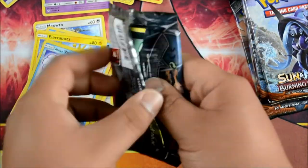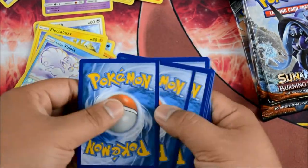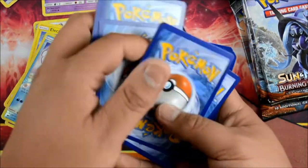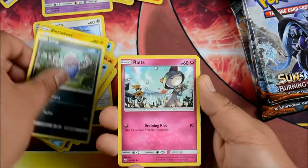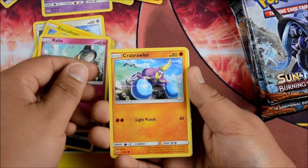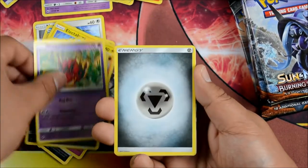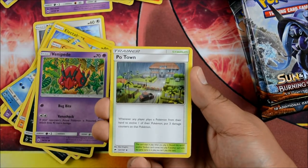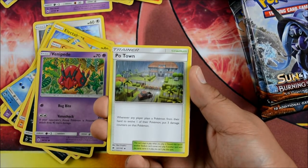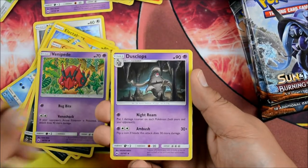Another Marshadow. White code — nice! We have an Inkay, a Ralts, a Crab Brawler, a Sneasel, a Venipede, a Steel Energy, a Po Town. Pretty cool — if you evolve a Pokemon, put 3 damage counters on that Pokemon. And a Dusclops — very cool. Night Roam: put 1 damage counter on each Pokemon.